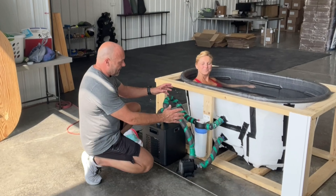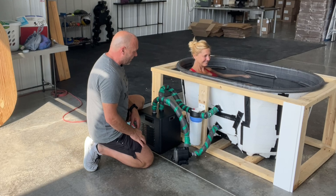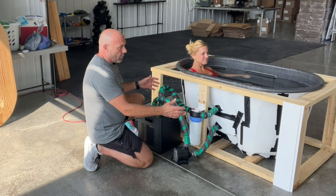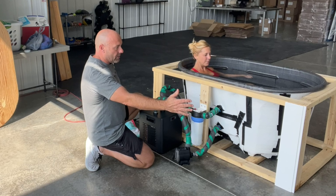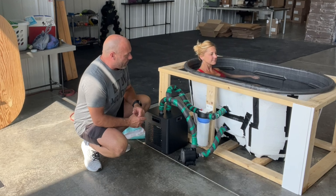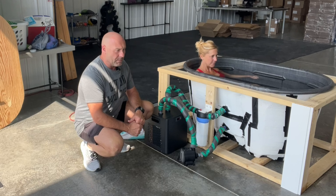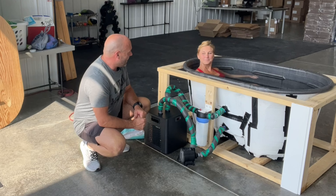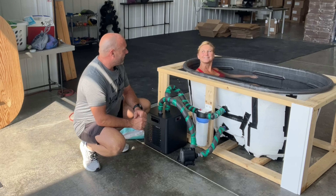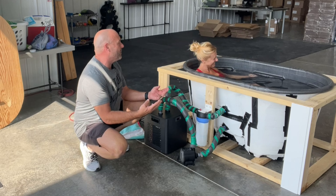This is my cold plunge that I built — it's a work in progress as you can tell. You can see the pump, the chiller, and all that. It actually started out as a much bigger setup based on someone else's DIY plans, but I've made it a bit different: smaller footprint and more efficient.